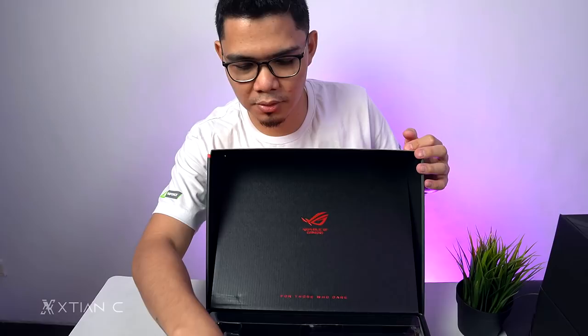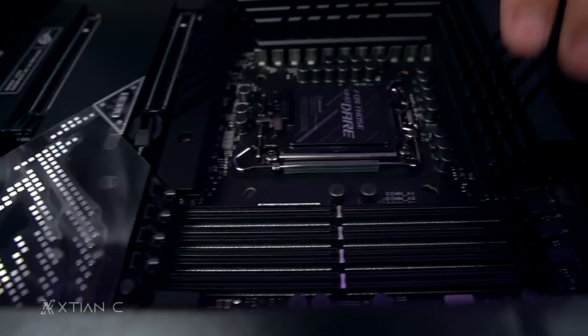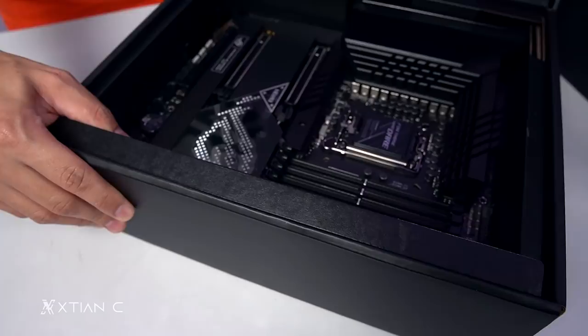Let's take it out. Oh wow, brand new. Ang ganda! Ang galing ng ginawa nila dito. The VRM area is massive. And over here you can see it has RGB.